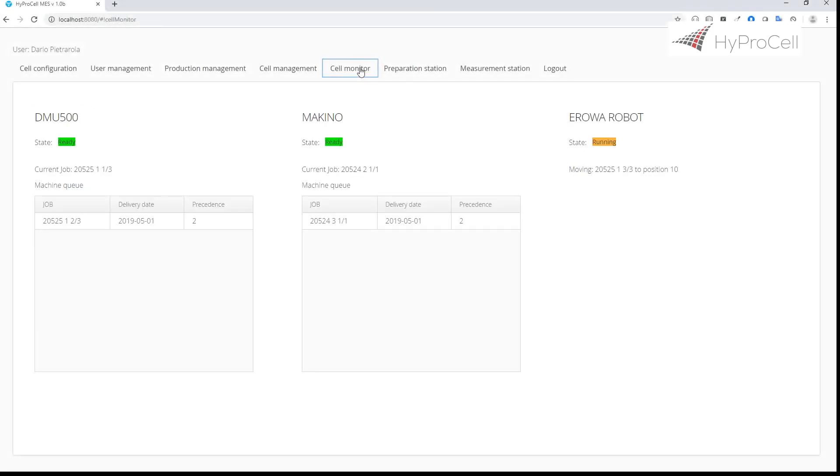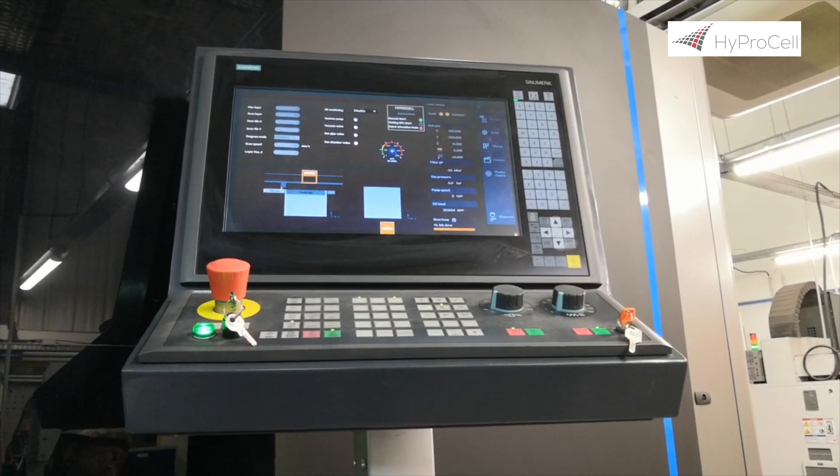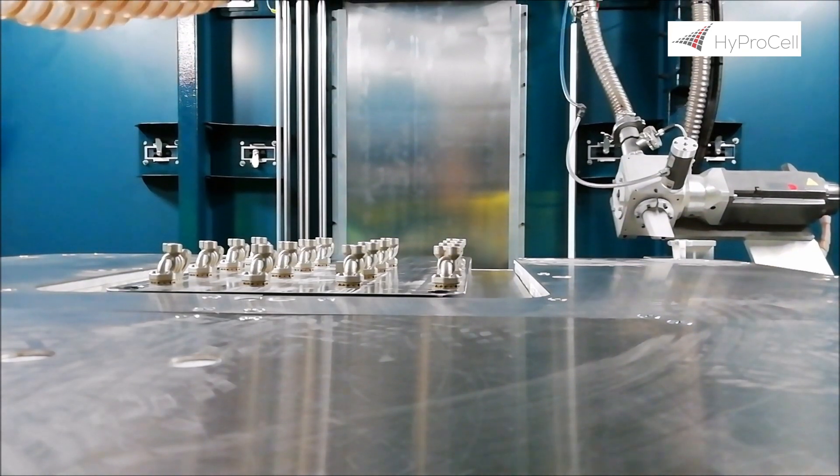TTS developed for HyproCell an MES system that not only collects, displays and stores plant status information and order status tracking, but also acts as a dispatcher of information between the integration layer and other components of the system.